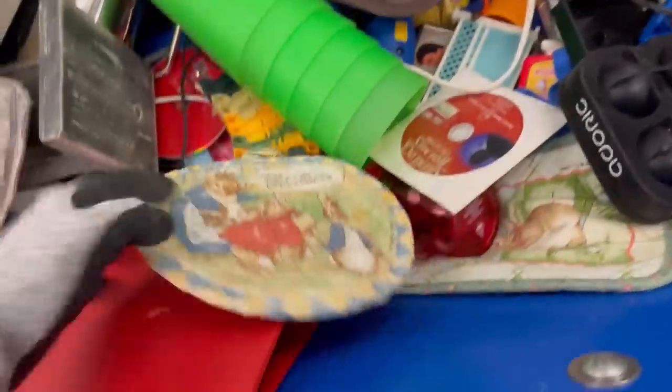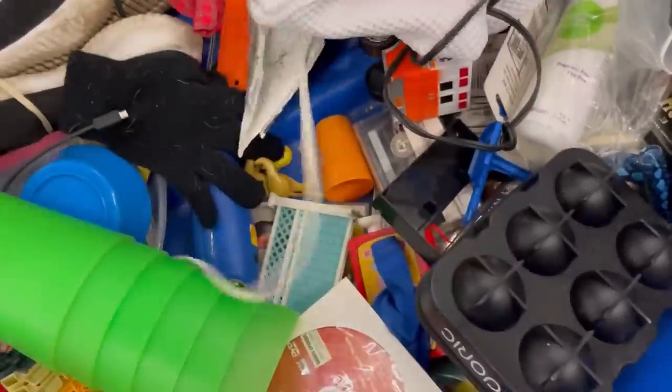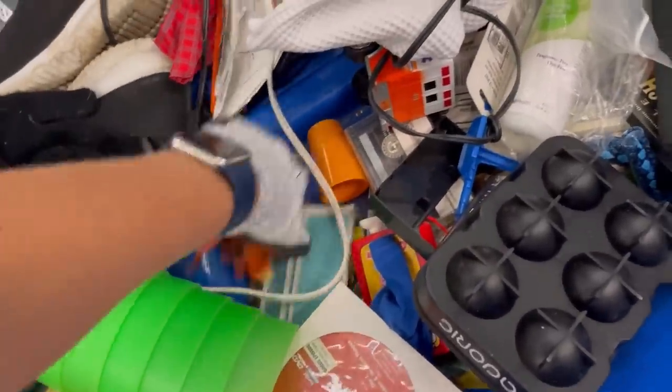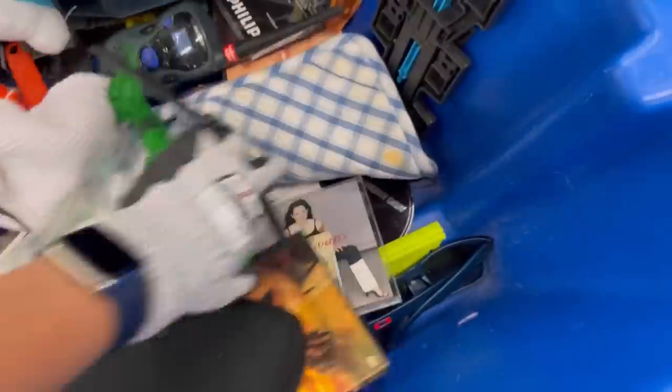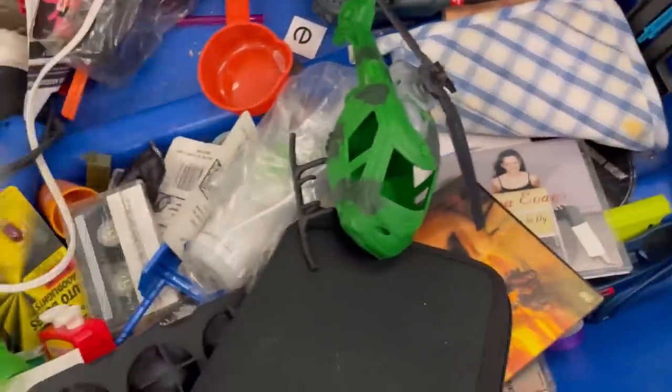We're going to keep digging here. I did put these in my cart, but put them back because they were a little dirtier than I had hoped. I think they were like Peter Rabbit pot holders — to keep your hand from getting burnt. I don't know what they're called — I think they're called pot holders. You can tell I cook a lot.